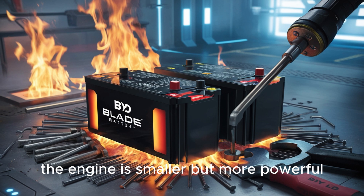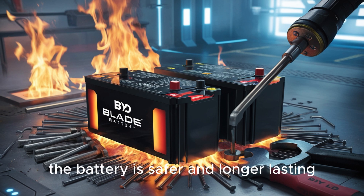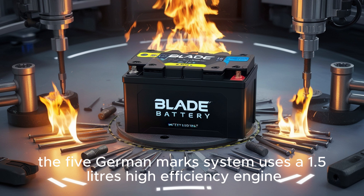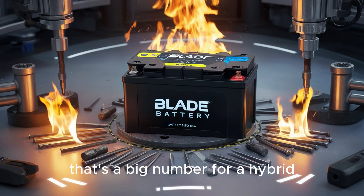The engine is smaller but more powerful. The motor is quieter and faster. The battery is safer and longer-lasting. And the control system is smarter and more flexible than ever. The fifth-generation DM system uses a 1.5-liter high-efficiency engine and a new motor with over 160 kilowatts of power. That's a big number for a hybrid.